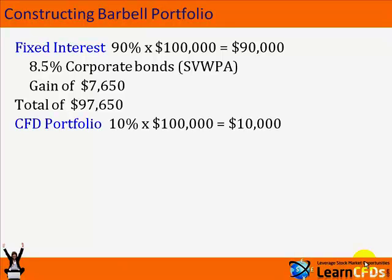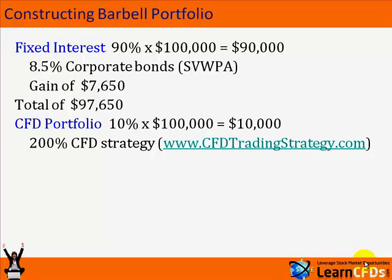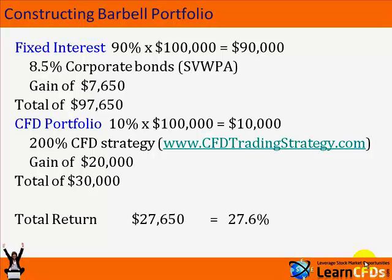If we put 10% of this money — $10,000 — into CFDs, we could have anything at the end of the year: we could have made a lot of money, or we could have lost a lot. CFDTradingStrategy.com in the past has returned more than 200%, and that's a gain of $20,000. There are no guarantees that will be the case in the future. But if you are able to achieve that, your total CFD portfolio would now be worth $30,000, giving total returns of $27,650, or 27.6%.